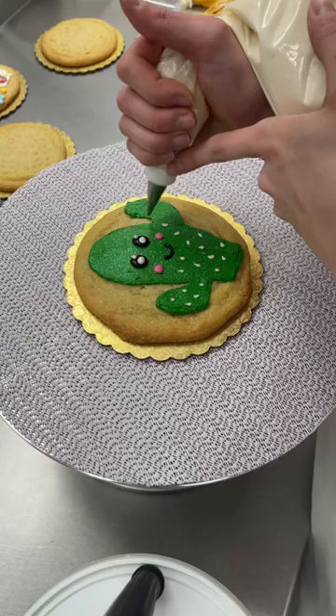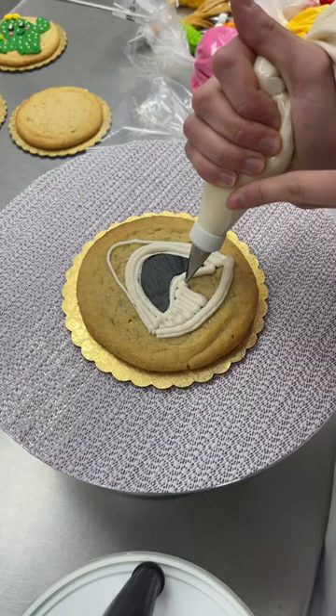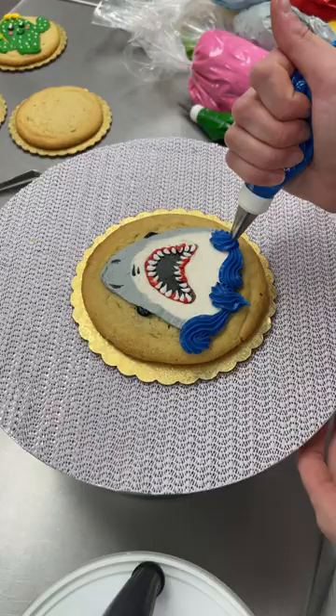I made a cactus with a face on it because you can't go wrong with that. And next, watch out — jump scare! There's a shark and I am horribly afraid of them, but I did it for the children, and a child bought this. So it was worth it.